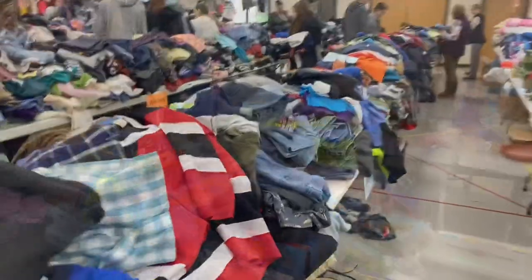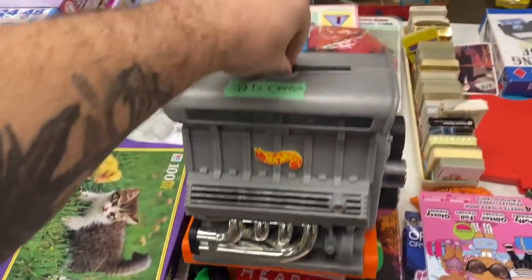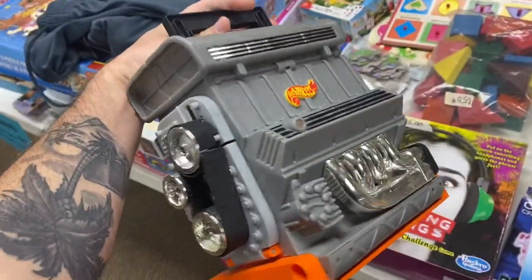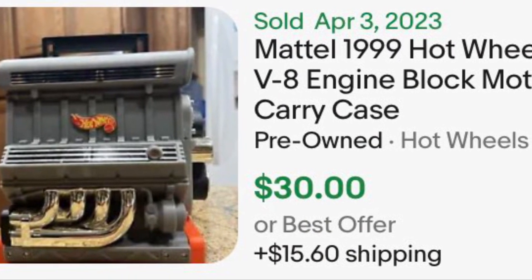Alright guys, happy Friday. Started my day off at an indoor thrift sale. Found one item — here it is. A $19.99 Hot Wheels case for $0.25. It's in good condition. It looks like this will sell for right around $30 on eBay, so I'm going to go ahead and scoop this up.